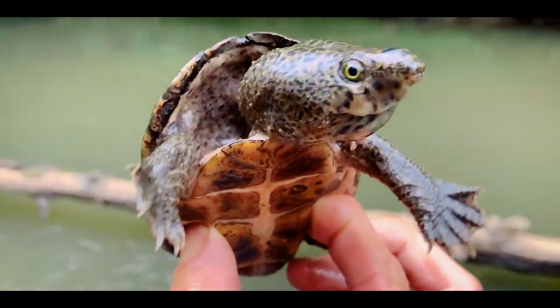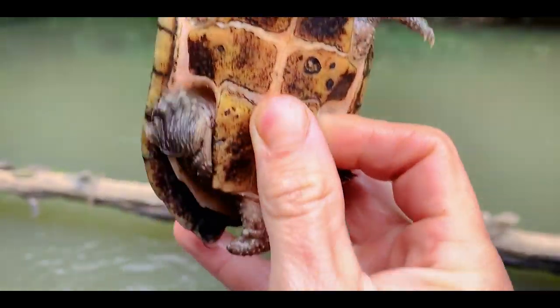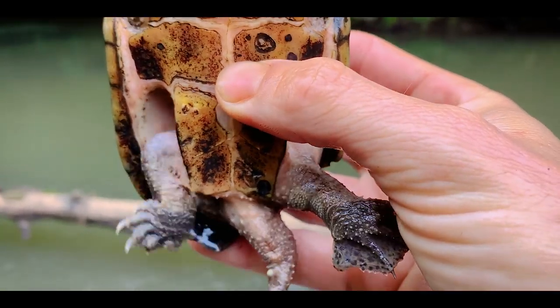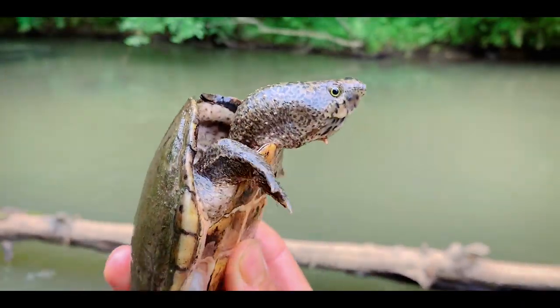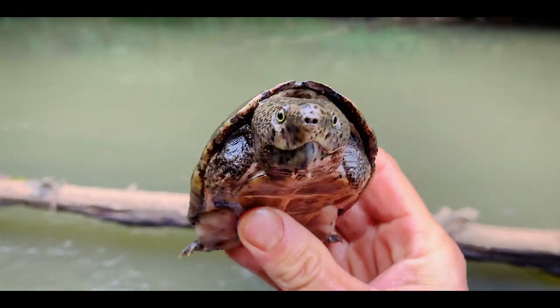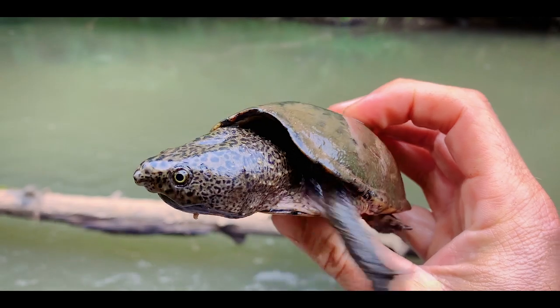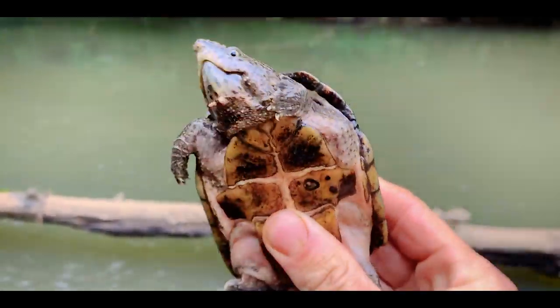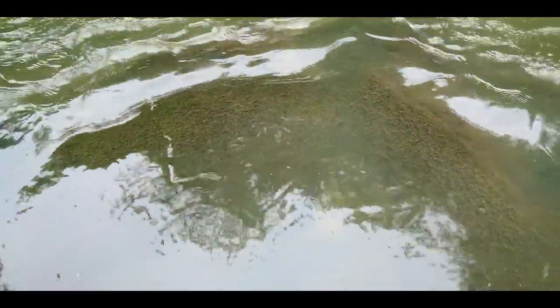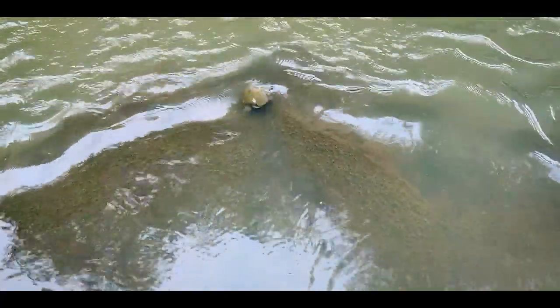Big old male loggerhead musk turtle — you can tell he's a male because he has that large fat tail; females have little dainty tails. You can tell he's a loggerhead musk by the enlarged head, the pattern on the skin, shape of the shell. These guys tend to live in flowing habitats. Let's let him go — see you later bud. Quite the escape.